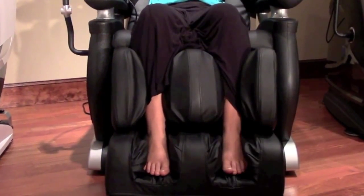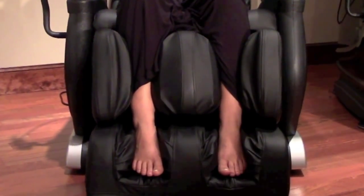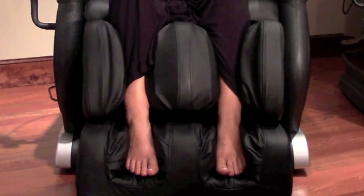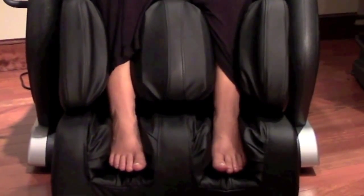Unique to the IT7800 are the double sectioned footrests, each of which is complete with 12 cushioned airbags to deliver targeted tension relief for the calves, ankles, soles, and feet.